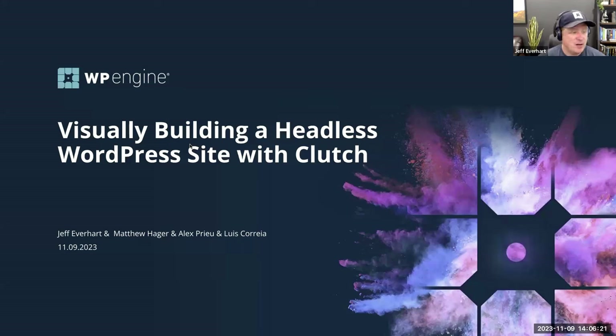Welcome to Visually Building a Headless WordPress Site with Clutch. My name is Jeff Everhart, and I'm joined today by a number of members from the team at Clutch.io. They are a visual builder who is refocusing some of their efforts to engage the headless WordPress community, and we're super pumped to have them here.